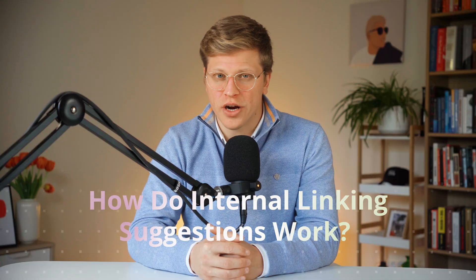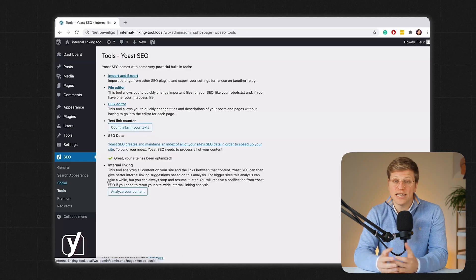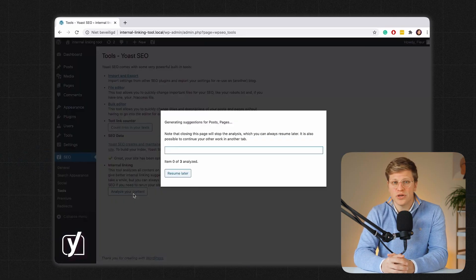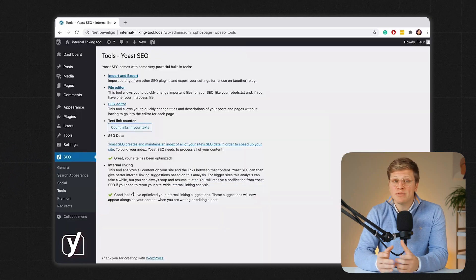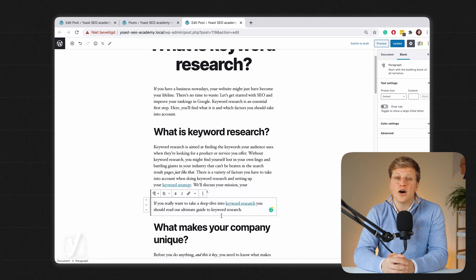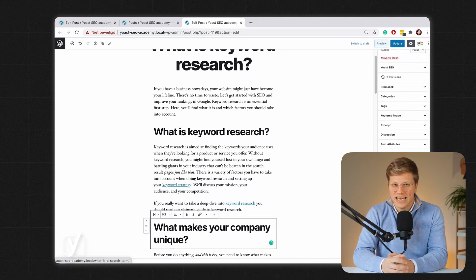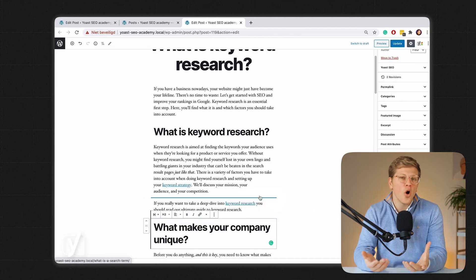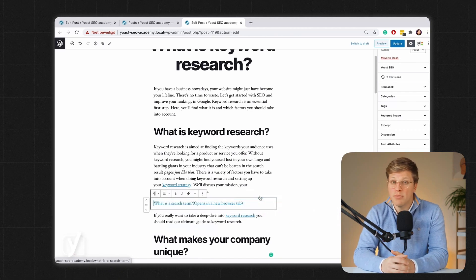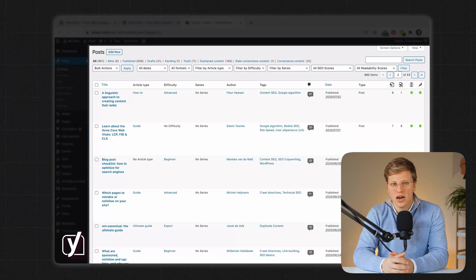How do internal linking suggestions work? Another useful tool in premium is internal linking suggestions. As you write, Yoast shows you links to other related content on your site. You can copy and paste those links into your article easily. This helps improve your site's structure and keeps users on your site longer. It's also good for SEO because it helps search engines understand how your content is connected. It's not perfect — it won't always suggest the most relevant posts, but it's a helpful reminder, especially if your site has a lot of content.